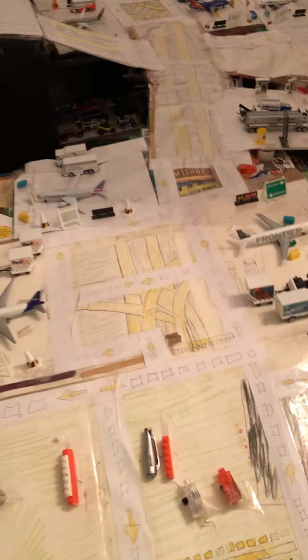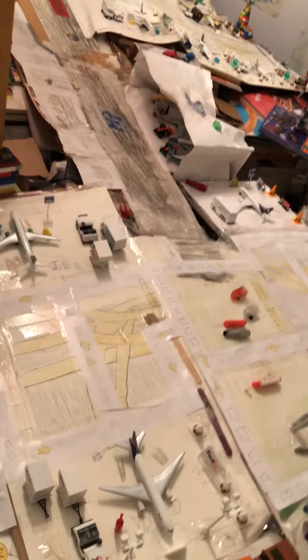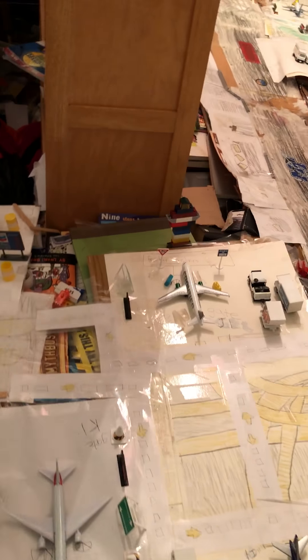Hey guys, it's me Derek Ferrell and it is my birthday today. I turned 12 today and I'm introducing a few more planes to my airport. Before we start, please subscribe to my channel and press the like button and the bell. Let's get started!